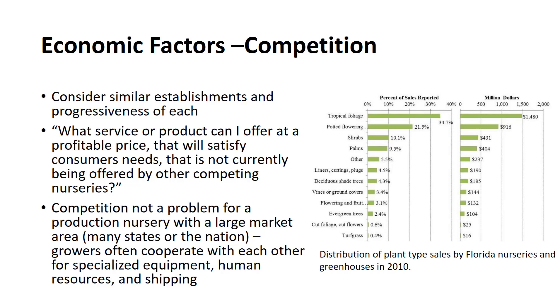Competition should always be evaluated before starting a new business, particularly when the establishment will serve a clientele in a limited geographic area. The number of similar establishments and the progressiveness of each should be carefully considered. A key question to answer is: what service or product can I offer at a profitable price that will satisfy consumer needs not currently being offered by other competing nurseries? However, competition is not a problem for a production nursery with a large market area covering many states or the nation. In fact, the presence of other nurseries in the area may be an asset, as growers often cooperate on the use of specialized equipment, human resources, and shipping arrangements.